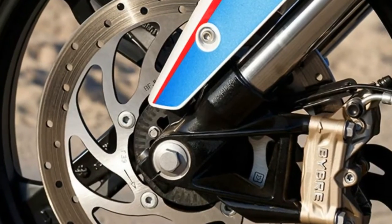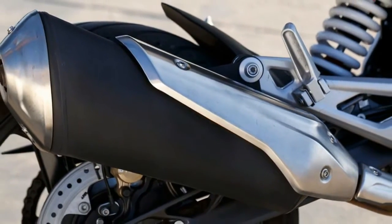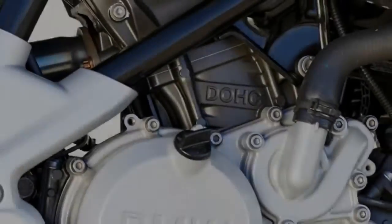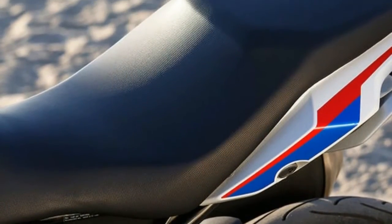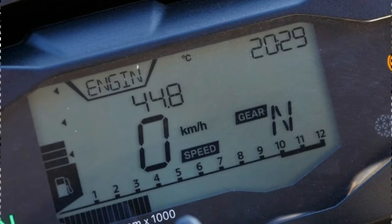The combination works very well, with plenty of bite for aggressive sport riding and good feel at the lever, although I wish it were adjustable. I found the position to be just a bit too far away for my female-sized hands, and it seems like a strange oversight for a bike that will appeal to smaller riders. But it's a minor complaint on an otherwise well-thought-out machine.